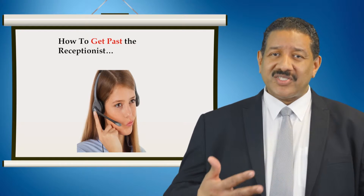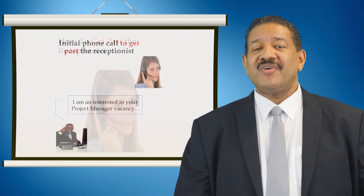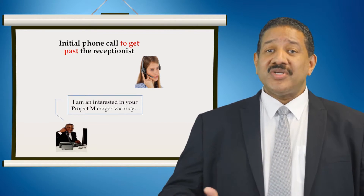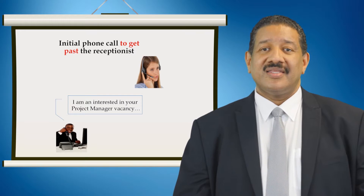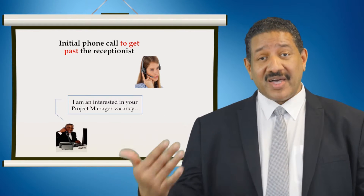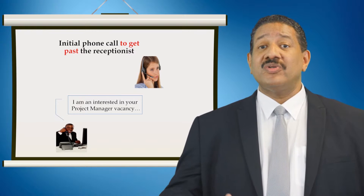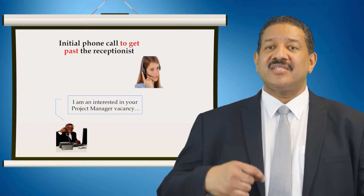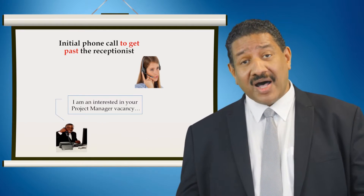So try not to let on that you're a recruitment agency. When calling the company, simply say: 'Hi, my name is [your name], I'm interested in the vacancy your company has advertised for a project manager. Can you put me through to [contact's name]?' For example, if the vacancy is for a project manager and the line manager's name is Bob Stevens, the approach would be: 'Hi, my name's Joe Davis and I'm interested in the project manager vacancy you have advertised. Can you put me through to Bob Stevens, please? Thank you.' Note: end the sentence with 'thank you' because this comes across as more of a command than a request.